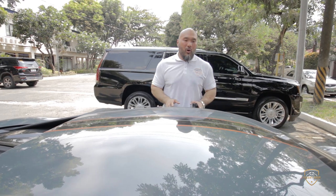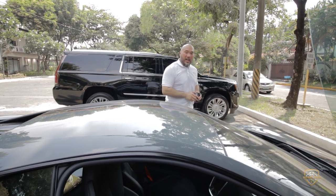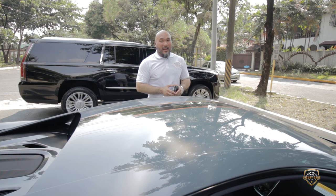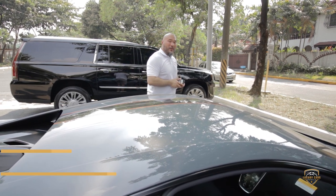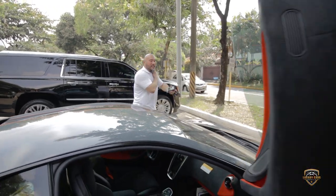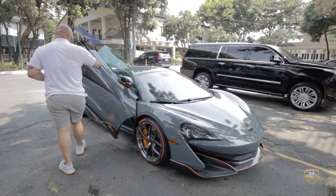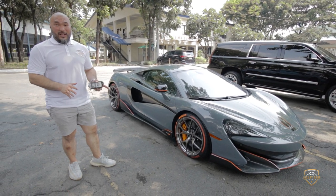This car has already been ceramic-coated and has been babied since day one. It is available exclusively through Luxury Cars Manila — this is the most loaded 600LT that came into the country — and you can get it for a really reasonable price. Call 0917-463-0077 or 0998-933-3883. Every single option on this car is factory spec — nothing was ever added aftermarket — so you are getting a true work of art.